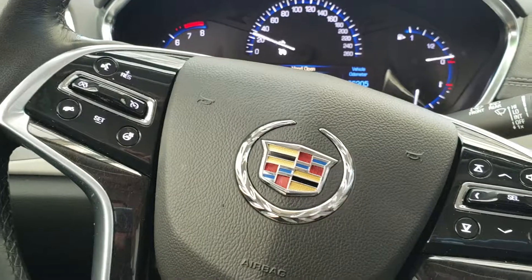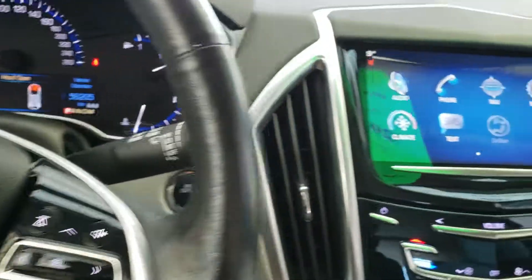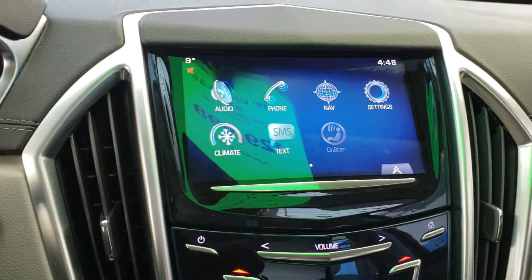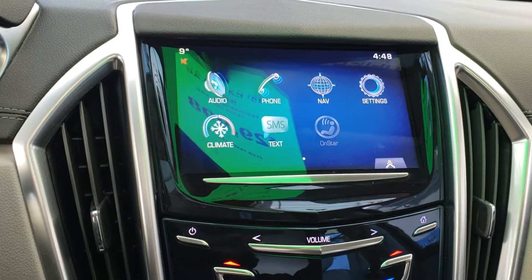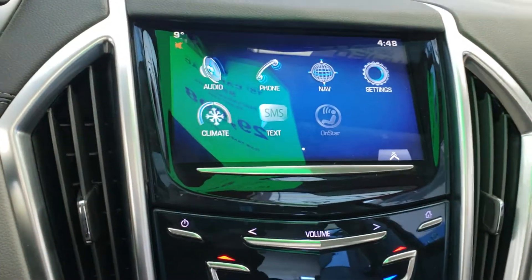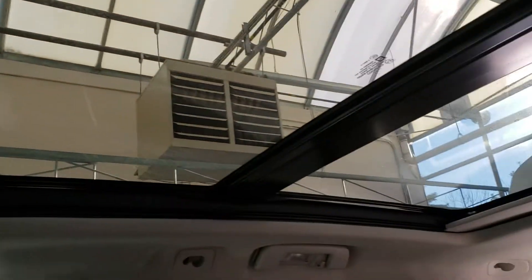On the steering wheel you've got your cruise control on the left hand side, as well as your heated steering wheel. On the right hand side you get your volume control for your radio. As far as your infotainment system goes, you've got audio, phone for Bluetooth, navigation, and a gorgeous panoramic sunroof.